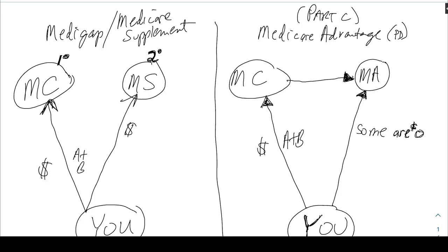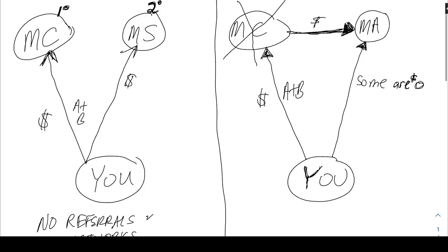Medicare says, 'We've satisfied our obligation, do not bill us anymore.' So effectively Medicare is out of the picture because they've already paid for someone else to take care of you, and that someone else is the Medicare Advantage company.